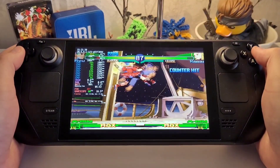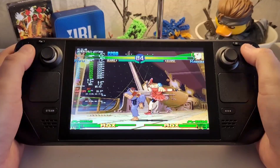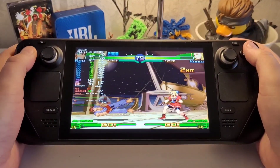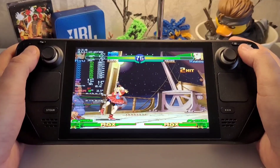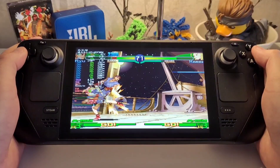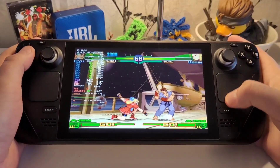Since getting the Steam Deck I've found you can develop a good mental understanding of what kinds of games will give you the best battery life and performance. You can adjust the brightness, turn the Wi-Fi off, check the TDP and wattage — all from the quick menu button here.